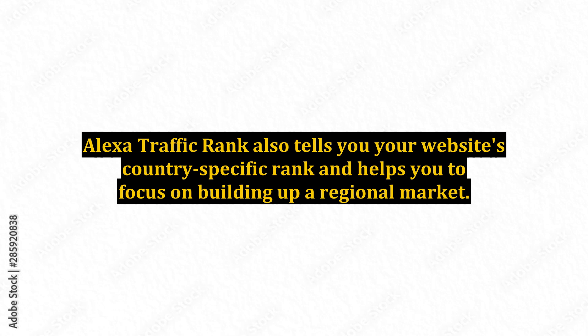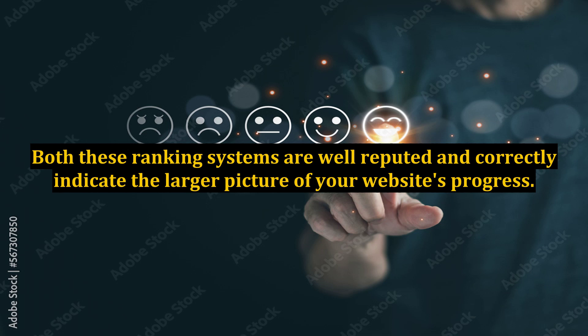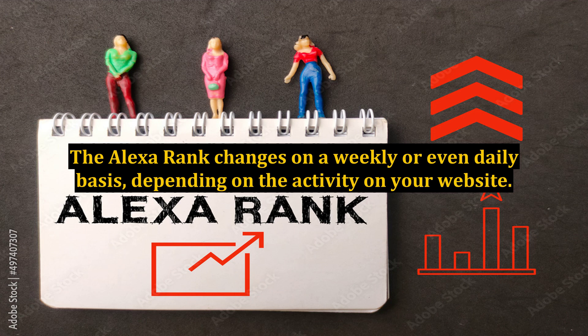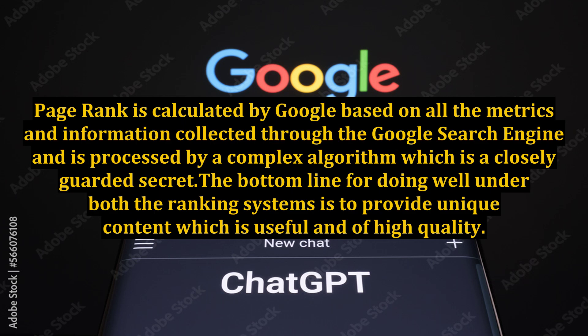Alexa TrafficRank also tells you your website's country-specific rank and helps you to focus on building up a regional market. Google's PageRank rates your website on a scale from 1 to 10, with 10 being the best rank. Both these ranking systems are well-reputed and correctly indicate the larger picture of your website's progress. The Alexa Rank changes on a weekly or even daily basis, depending on the activity on your website. However, the Google PageRank is updated half yearly or sometimes even yearly. PageRank is calculated by Google based on all the metrics and information collected through the Google search engine and is processed by a complex algorithm which is a closely guarded secret.